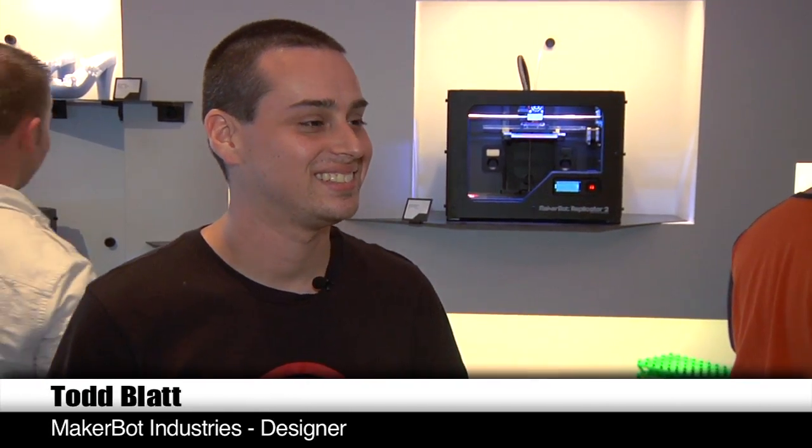Hey guys, it's Will from Tesla. I'm here at the MakerBot store in New York City. I'm here with Todd Blatt, who's a maker, 3D modeler, designer, man of many talents at MakerBot.